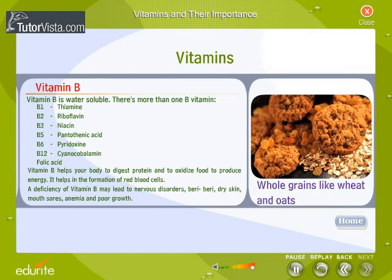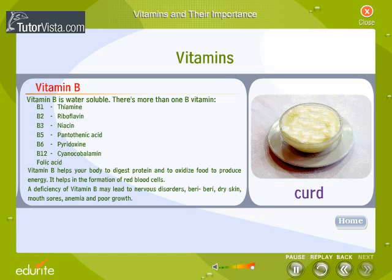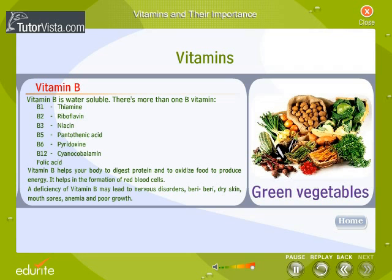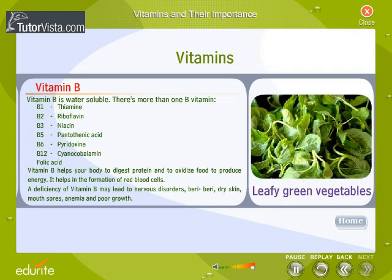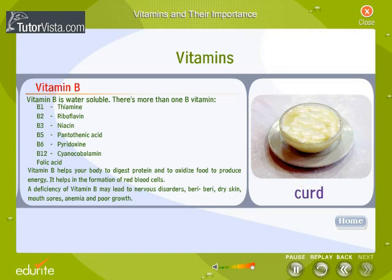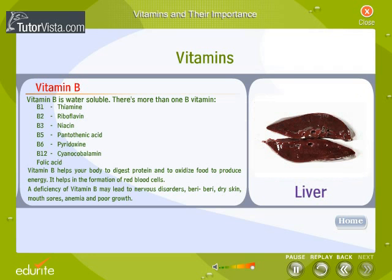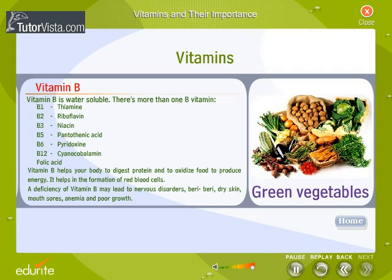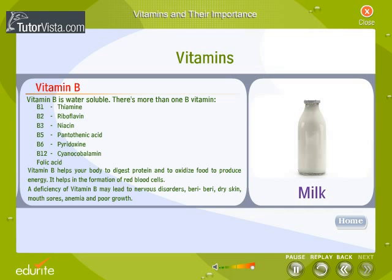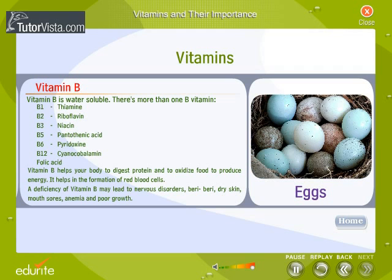Vitamin B is water soluble. There is more than one B vitamin: B1 thiamine, B2 riboflavin, B3 niacin, B5 pantothenic acid, B6 pyridoxine, B12 cyanocobalamin, and folic acid. Vitamin B helps your body digest protein and oxidize food to produce energy. It helps in the formation of red blood cells. A deficiency of vitamin B may lead to nervous disorders, beriberi, dry skin, mouth sores, anemia, and poor growth.